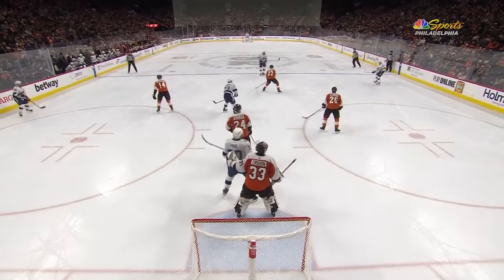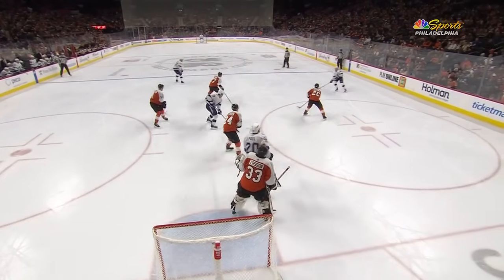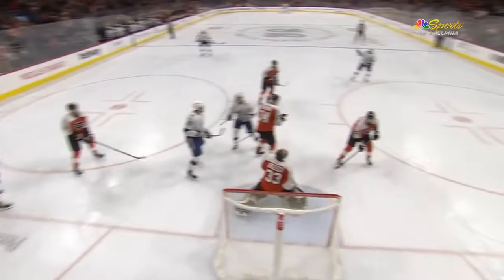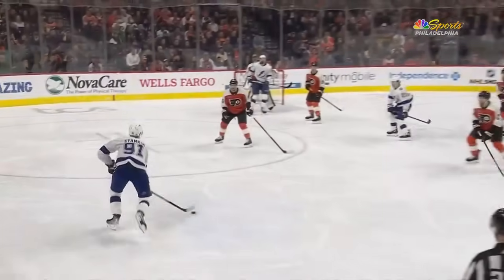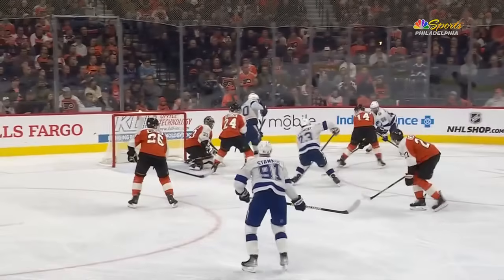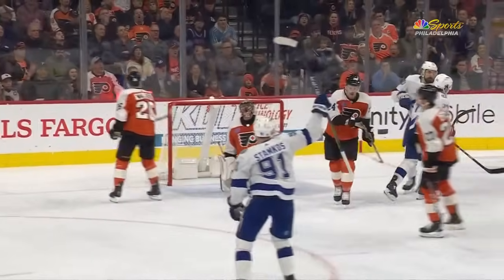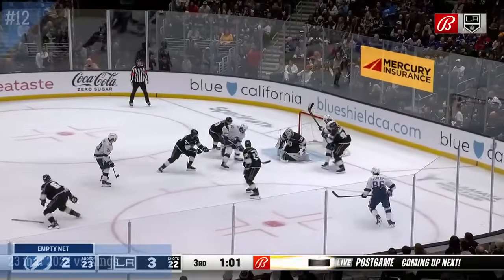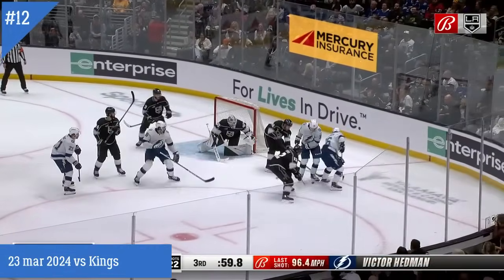Stamkos on the right side of your screen - there's the one-timer, a good block. Just how quickly they move that puck - Kucherov to Acey Mott in the slot, ready to one-time that puck on the far side. It's too hard for the Flyers to react.